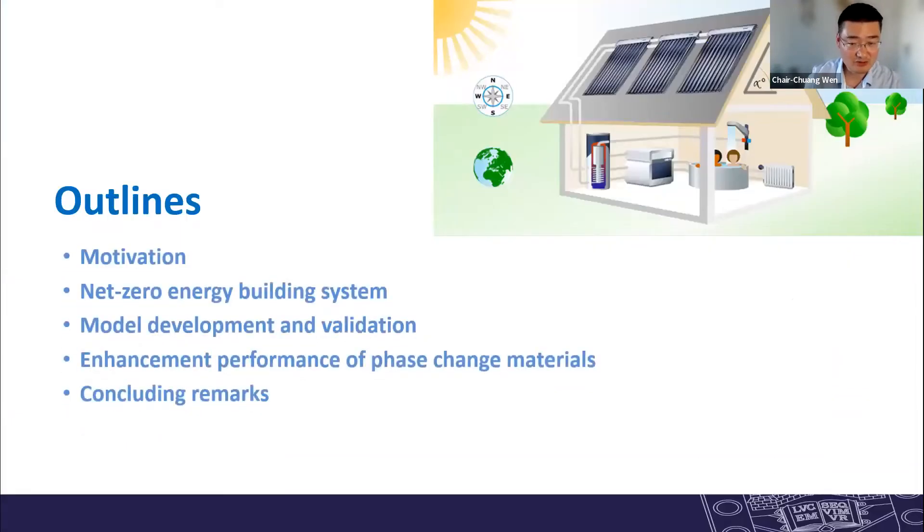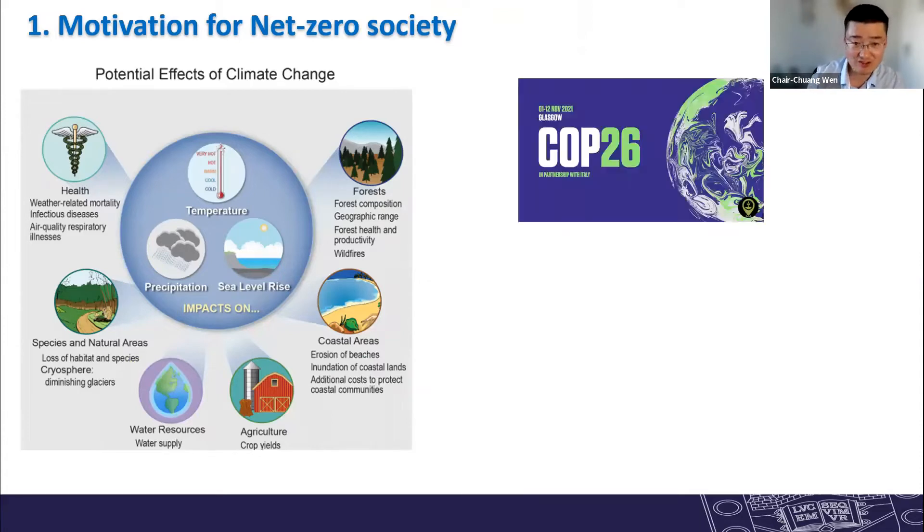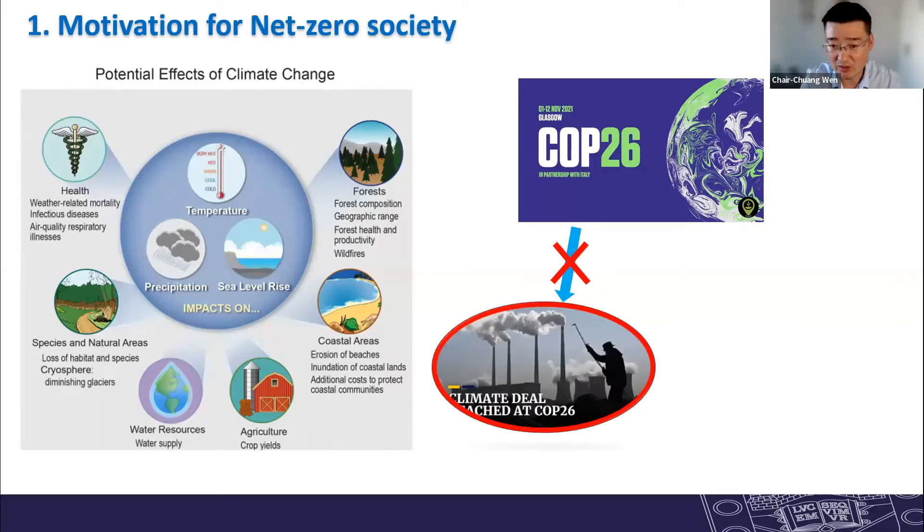Let's come back to the presentation. Here are the outlines. First, why do we need to reduce carbon emissions from buildings? Climate change is one of the main concerns in our society, influencing everyone and every country in the world — from health to world resources and extreme weather.